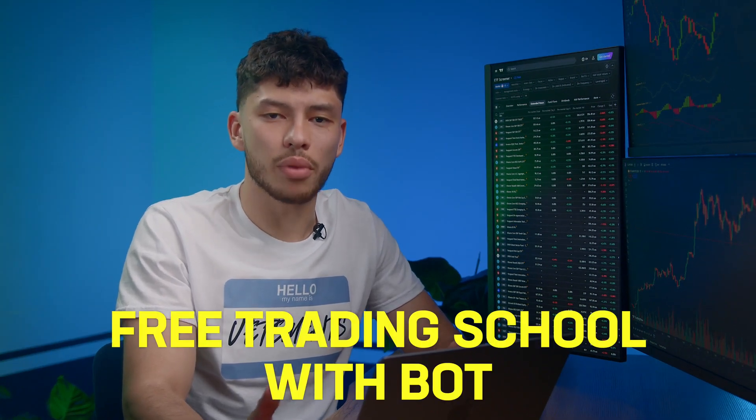Trading alone doesn't excite me anymore, so I've created a kind of free training school with my bot. I've got 12,000 students and that number keeps growing.